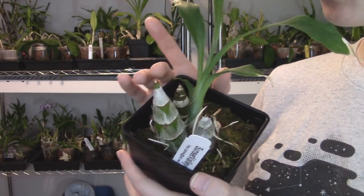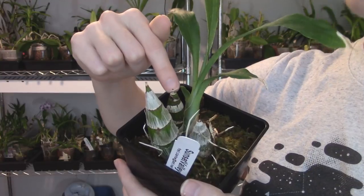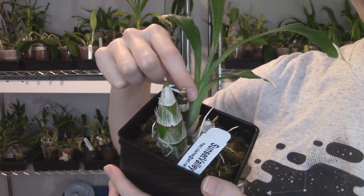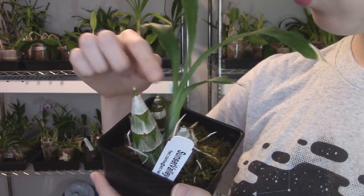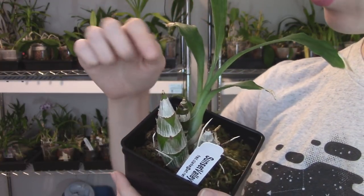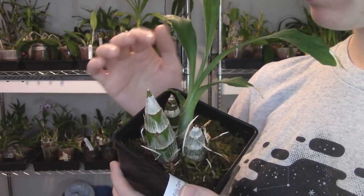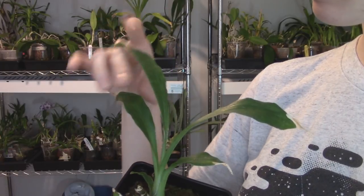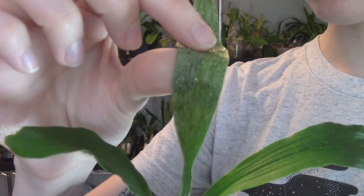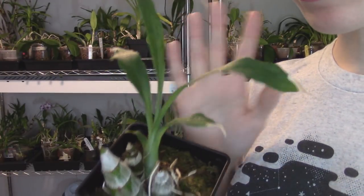This catacetum has a similar story. Here's the oldest back bulb, the second oldest, and then this year's back bulb. The new growth that arose since I treated the thrips in mid-July has grown to be almost the same size as the previous bulb. I predict next year this one and this one may produce new leads. This one is still in full growth — it's got nice leaves and lots of sticky sap on the underside. My hands are so sticky after I handle my catacetums. This one is doing really well.